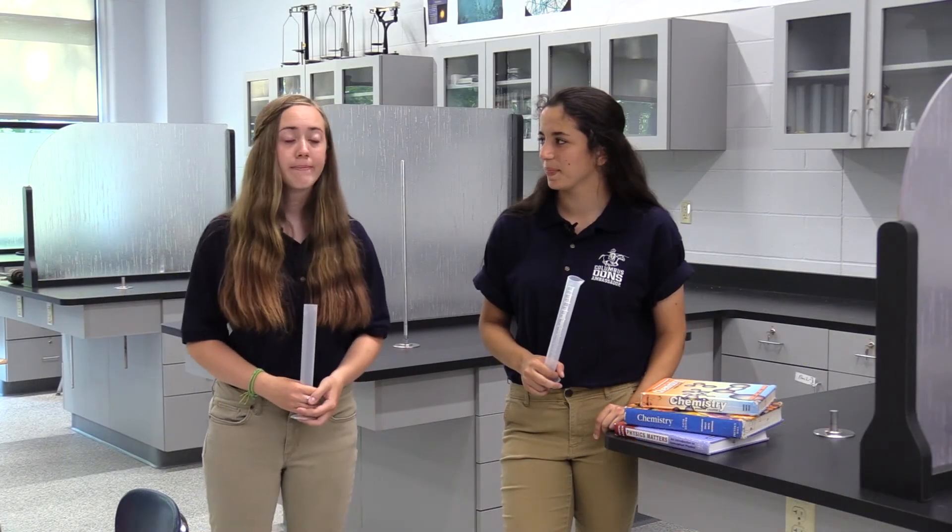This is the chemistry lab. Recently new science labs were built on the south side of the building.